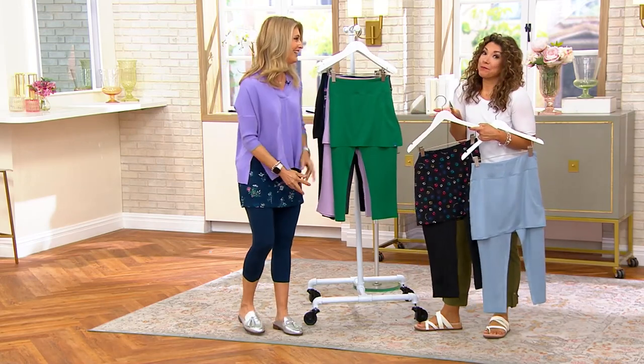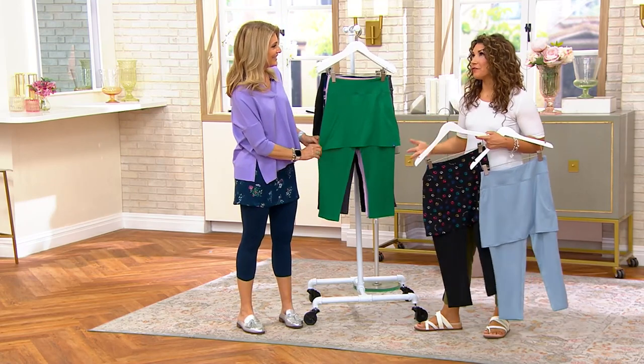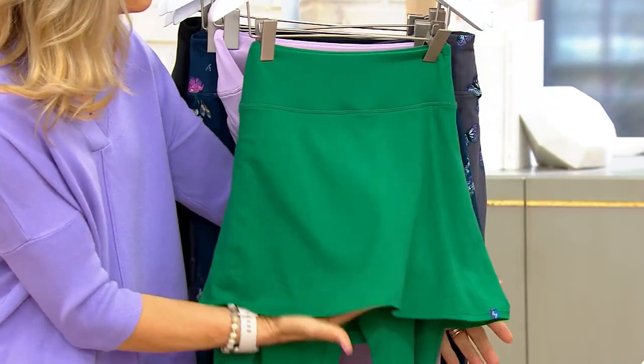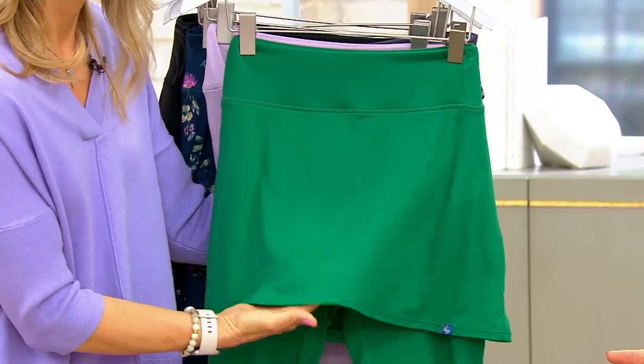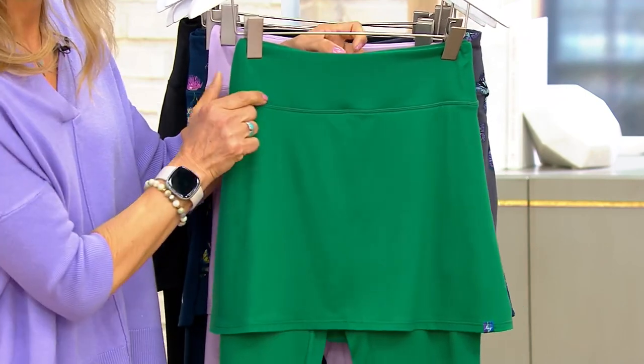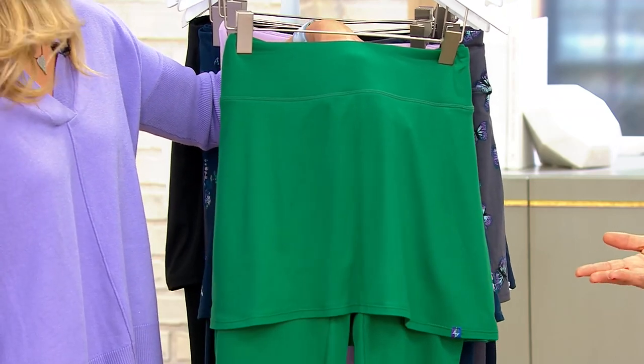Lug really started with luggage and travel and great organization items, and of course evolved into this amazing brand that not only includes luggage and handbags, but even apparel to go right alongside with it. Whether it is travel, a day of sightseeing, museums, a road trip, or traveling by air, land, or sea — this is perfect.